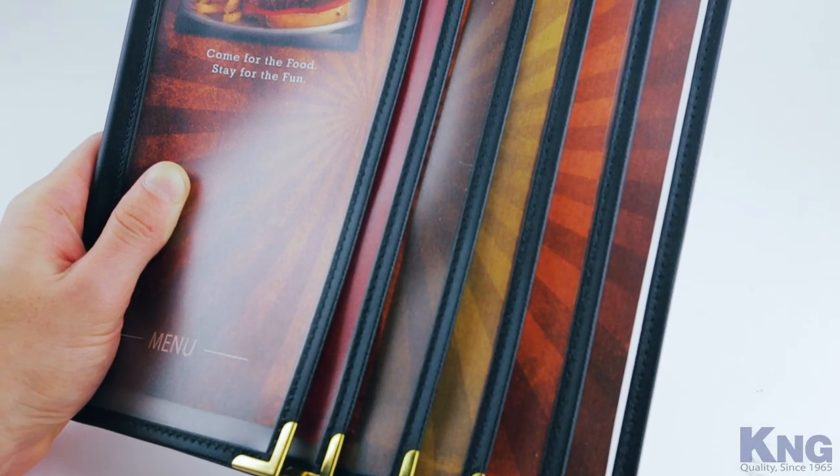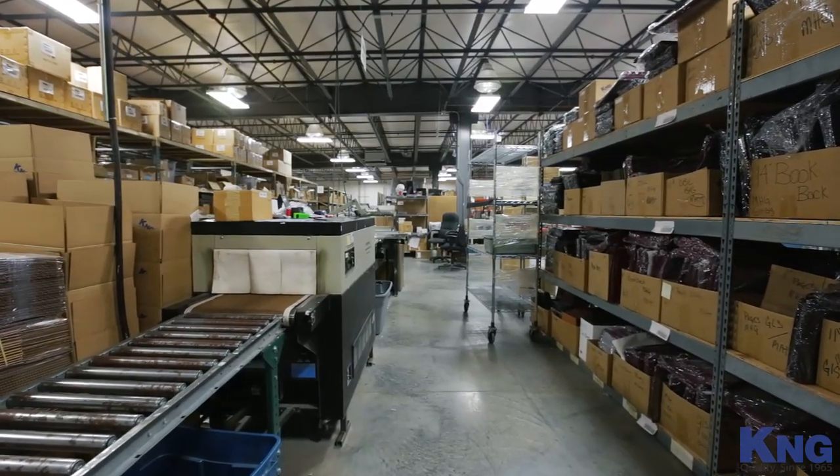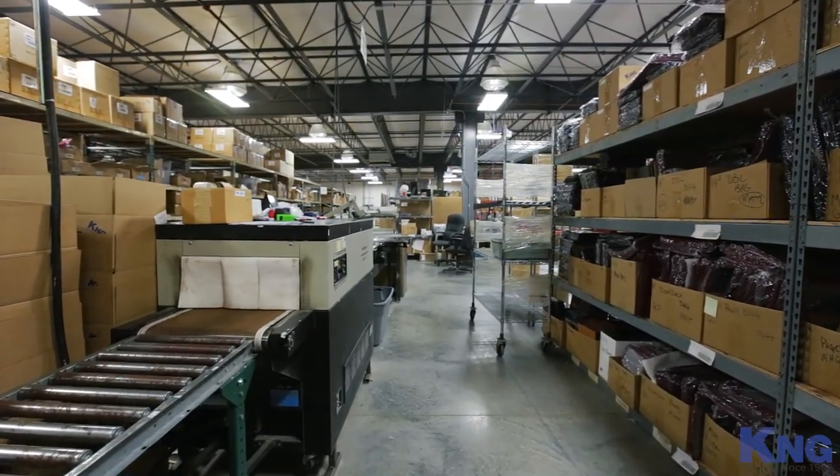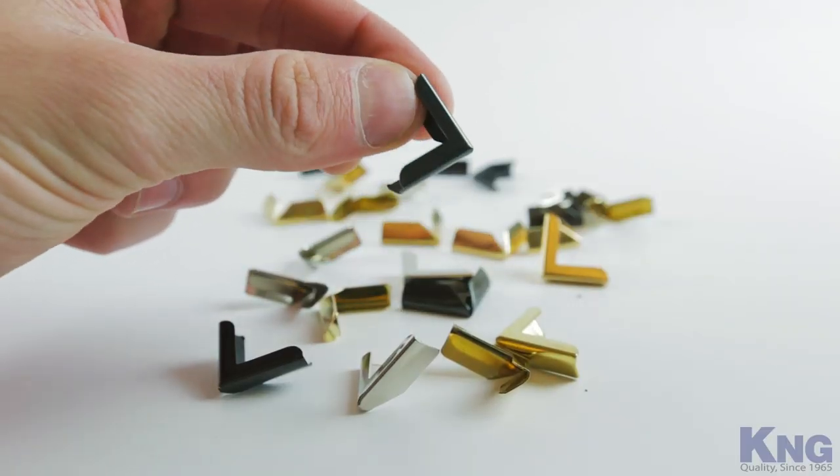Our cafe menus are the best available and are a perfect way to project the quality of your restaurant. They also continue to look great long after our competitors' products because, like a good restaurateur, we make sure that the best ingredients go into our products.